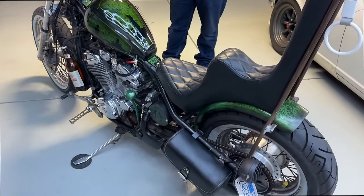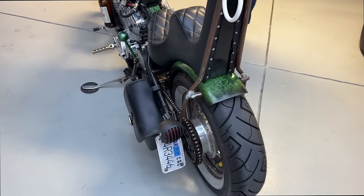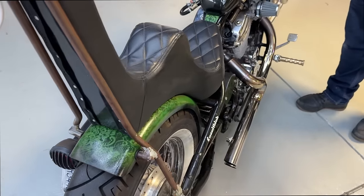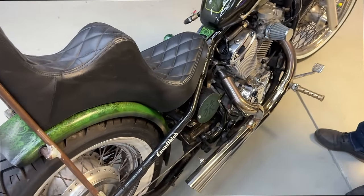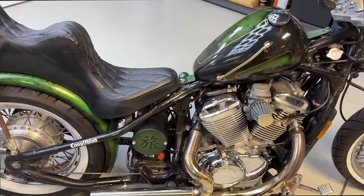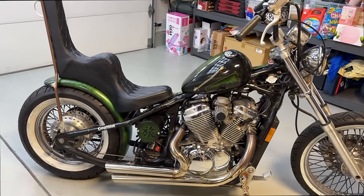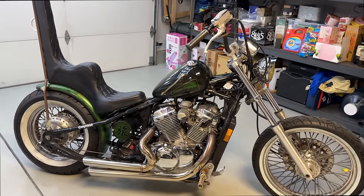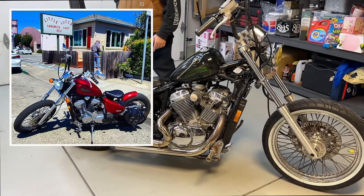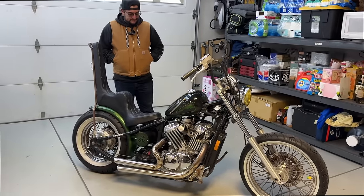I rode it back home and within the month I hit up Alvin — I've got to give Alvin at Heartbreak Moto a huge shout out because the bike wouldn't be where it is today without him. Within the month of buying it I was like, all right, let's chop this thing. Instantly took off the monoshock and went hardtail, bobbed it out, took the front fender and put it in the back.